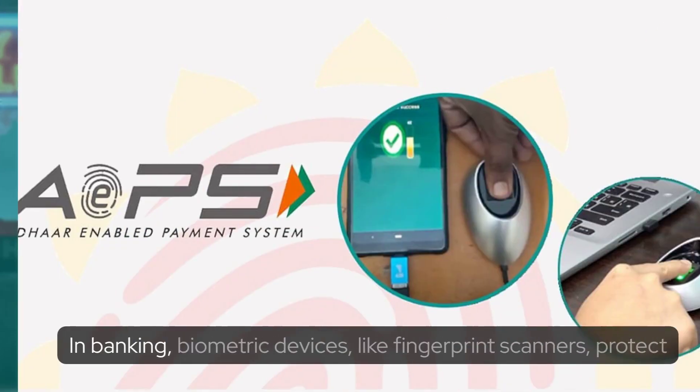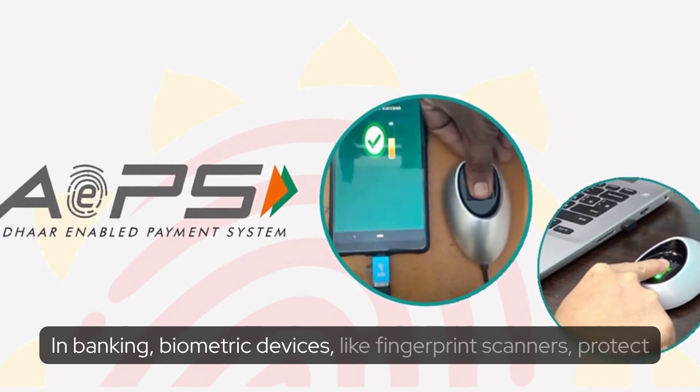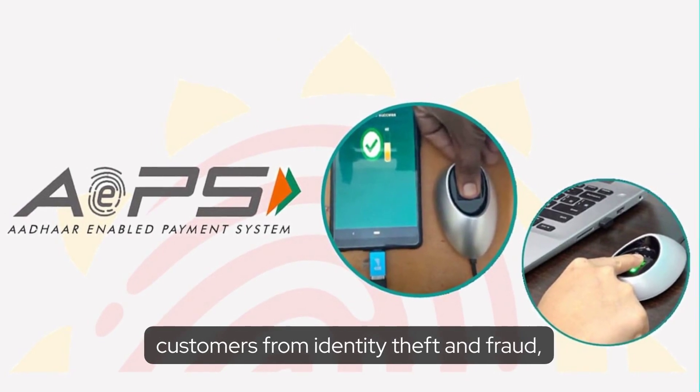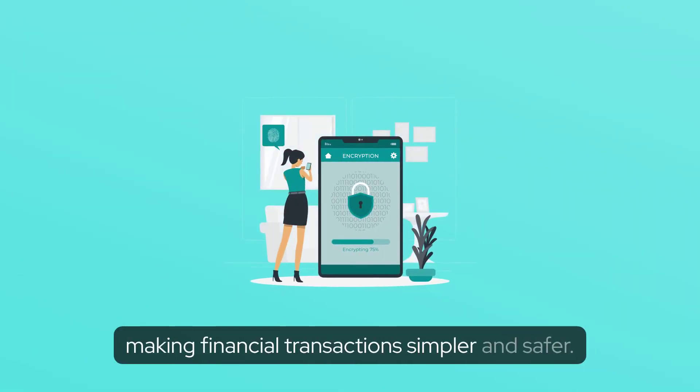Banking. In banking, biometric devices like fingerprint scanners protect customers from identity theft and fraud, making financial transactions simpler and safer.